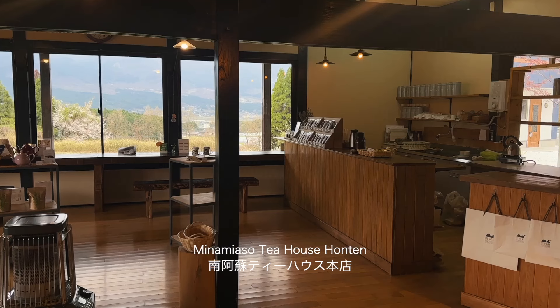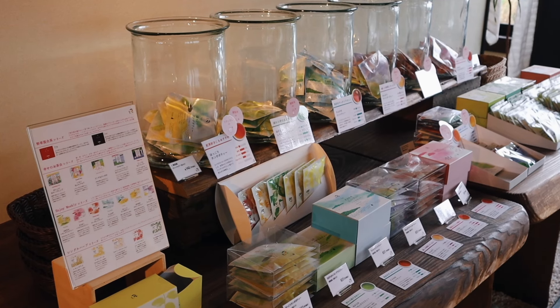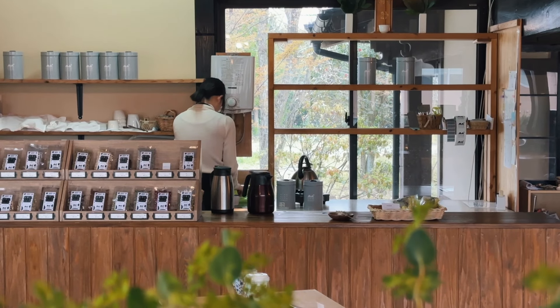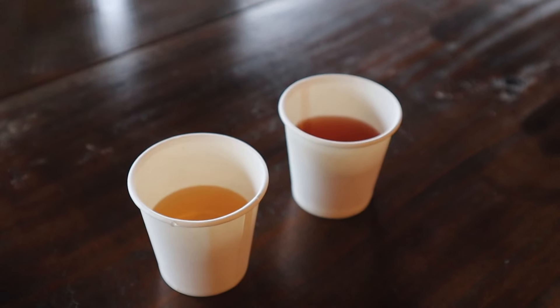Being a tea lover, I had to stop by Minamiya So Tea House Honten to buy some gifts back home. A highlight of this place is tasting some of their tea blends while looking out at a stunning view.